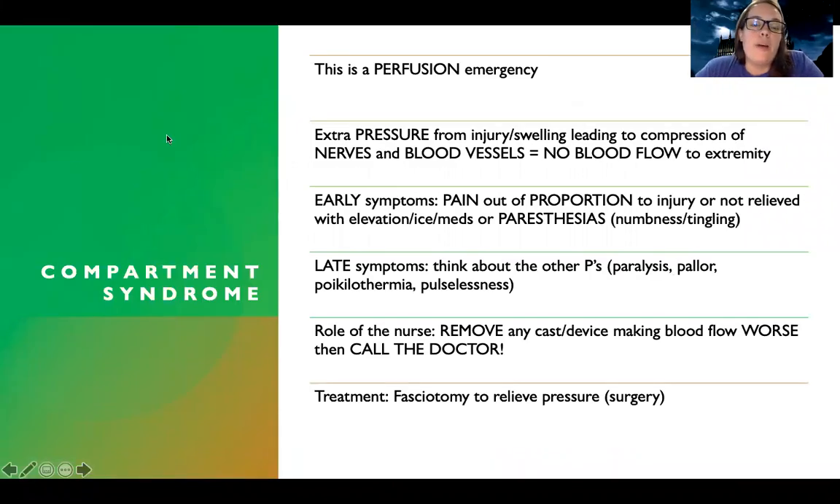Let's talk about compartment syndrome. This is a perfusion emergency. You have a compartment where your muscle is, and what happens during an injury is there's breakdown, inflammation — all these fluids and blood get kind of filling up the compartment. There's just not enough space, so it starts pushing on the nerves and blood vessels, and it ends up where there's no blood flow to the extremity. All that extra pressure leads to lack of perfusion.